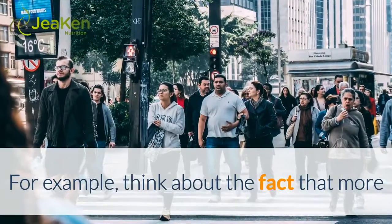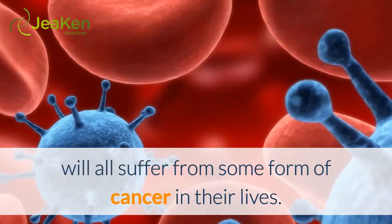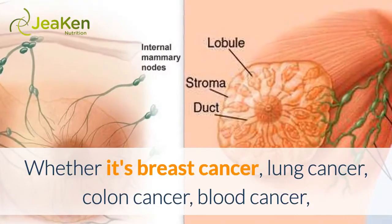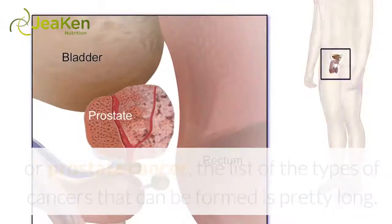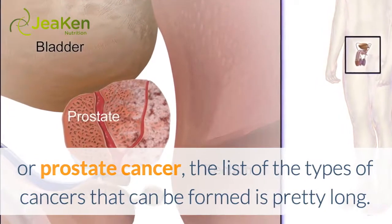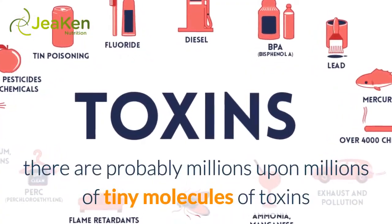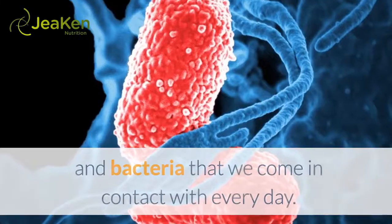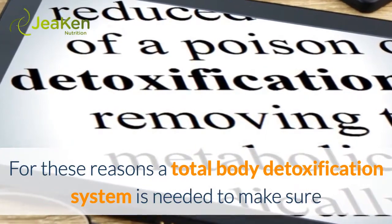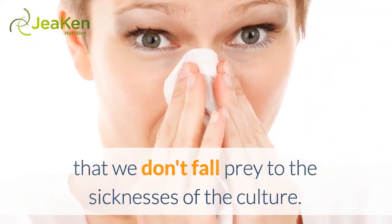For example, think about the fact that more than one-third of people living in the United States will suffer from some form of cancer in their lives — whether it's breast cancer, lung cancer, colon cancer, blood cancer, or prostate cancer. Along with cancers, there are probably millions upon millions of tiny molecules of toxins and bacteria that we come in contact with every day. For these reasons, a total body detoxification system is needed to make sure that we don't fall prey to the sicknesses of the culture.